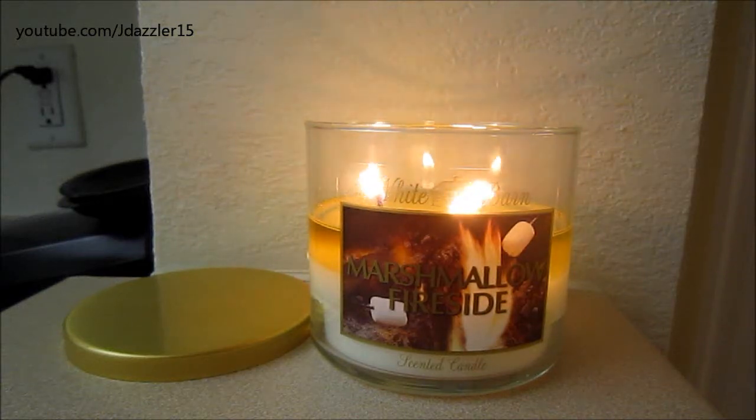Hey guys, I have another review for you and today's review is on a Bath & Body Works candle. This is a 3-wick and it is in Marshmallow Fireside. This candle is being sold with the White Barn labeling.